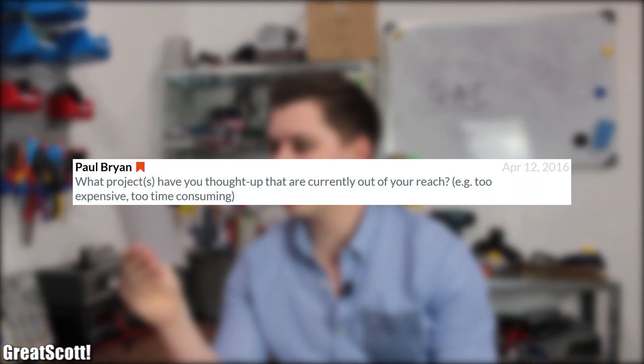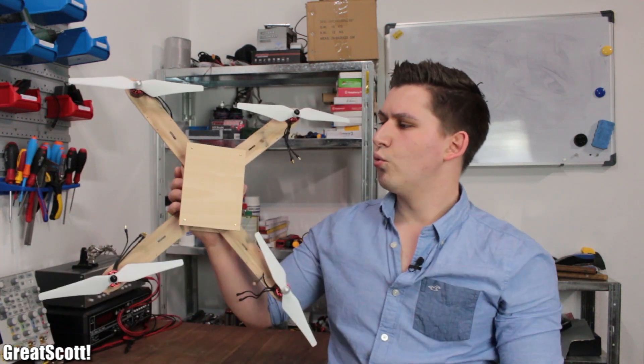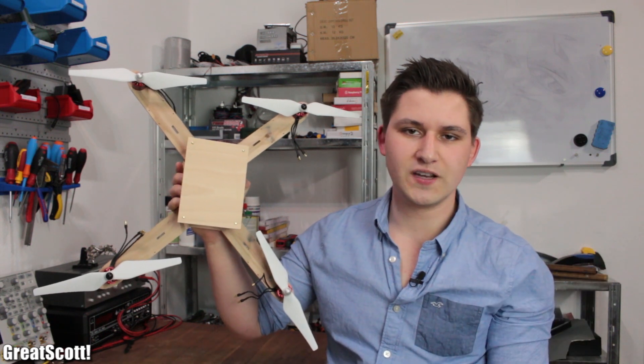Paul asked: what projects have you thought up that are currently out of your reach — for example, too expensive or too time consuming? I don't want to spoil the surprise here, so I'm just going to say that there are about 4 projects which I cannot work on at the moment because of the little workspace I have. Time is usually not the problem — just like I proved it with the electric longboard, I can work on bigger projects in secret while still uploading a video every week. It's stressful but it's possible. I'm doing the same right now with my quad copter project, which is not a secret anymore. So in the end, it boils down to the income I make with my videos, which is right now not enough to rent a workshop or an office space.